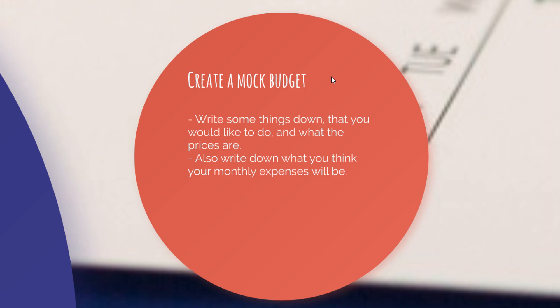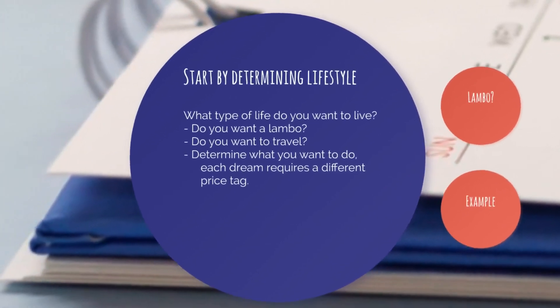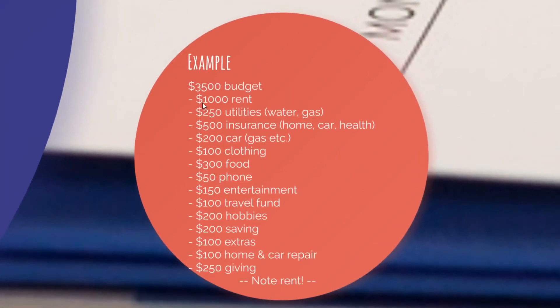Just look up some prices and put them in so you have a rough estimate of what you'll be spending each month. Here, for example, is an example of a budget — a $3,500 one. It's a little bit on the high side; I don't believe most of us will have a $3,500 budget, but it is what it is.